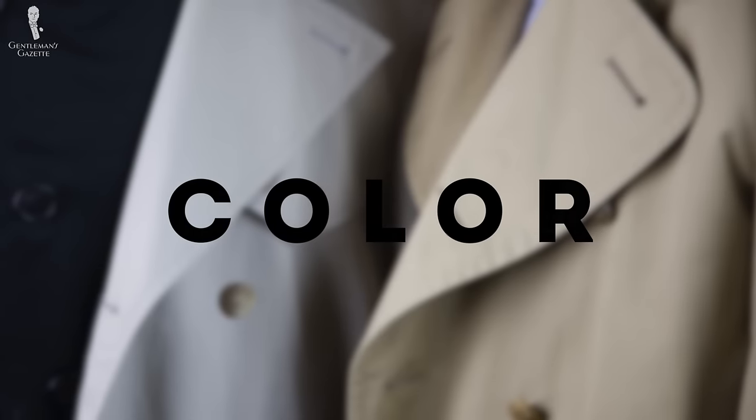When it comes to color, the iconic trench coat has this kind of khaki camel color that I'm wearing here today. However, you'll also find trench coats in navy, black, red, green, and basically any other color under the sun. If you travel a lot, I recommend a darker shade like black or navy; otherwise, stick with the traditional khaki or camel color.